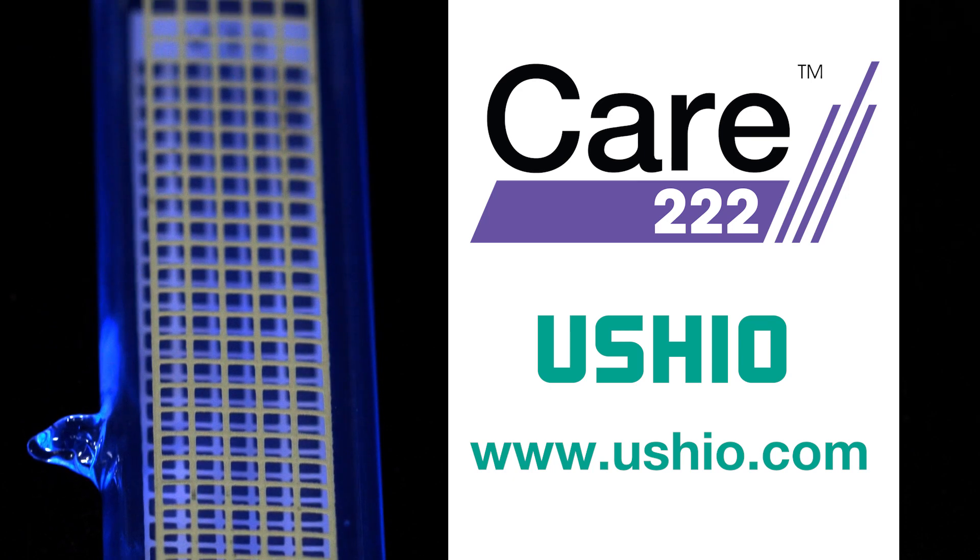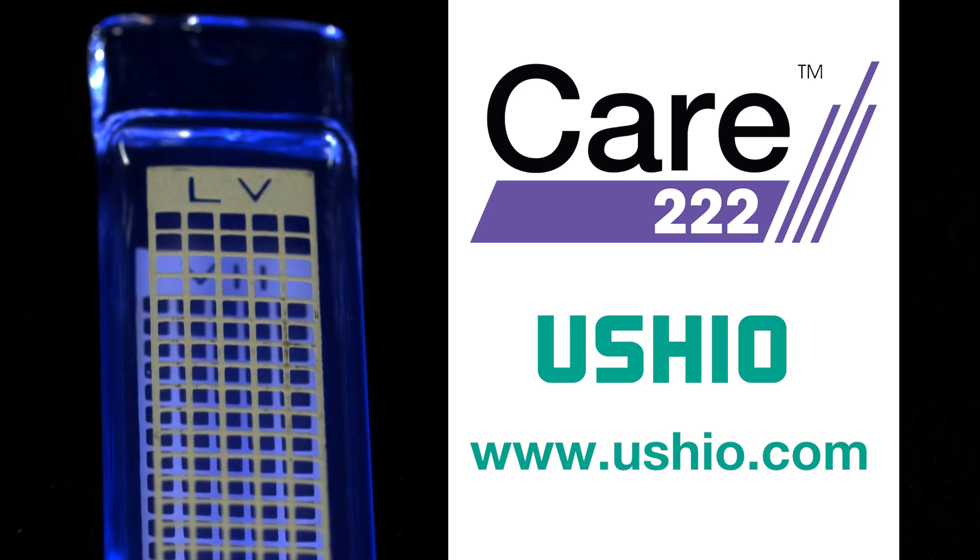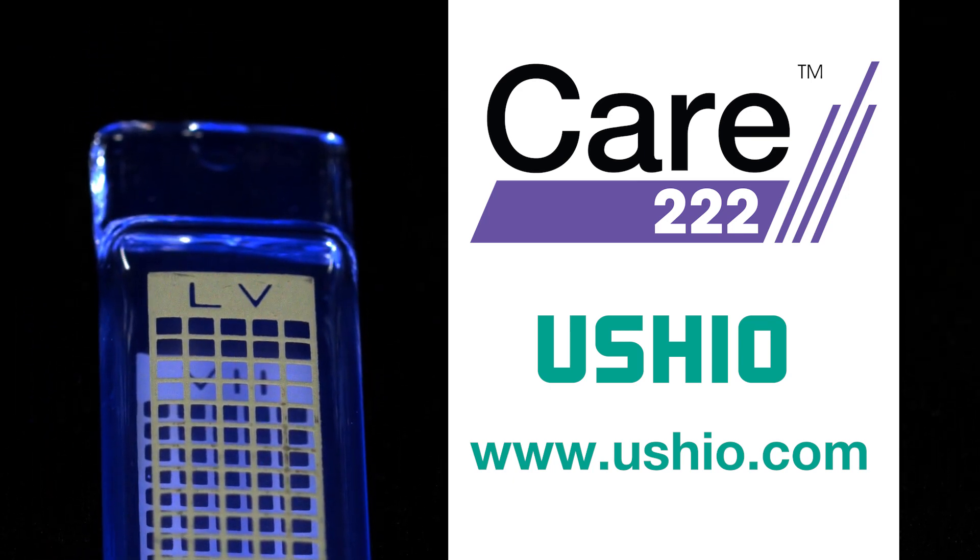For more information about the entire CARE 222 product line, visit our website at ushio.com.